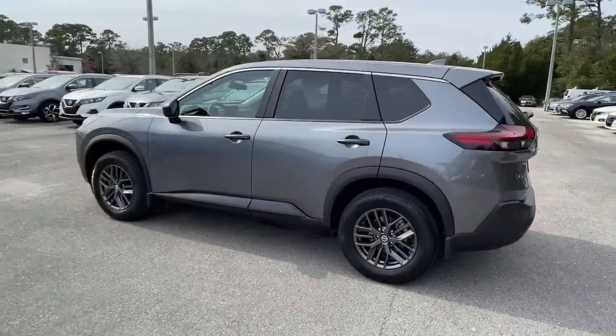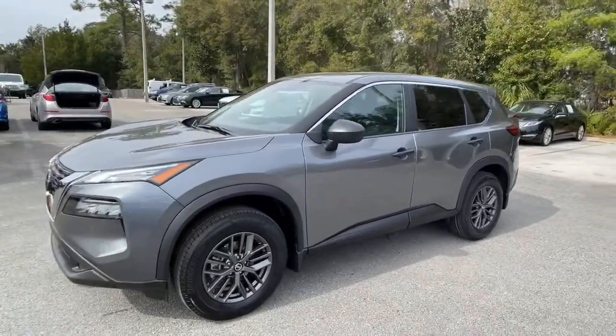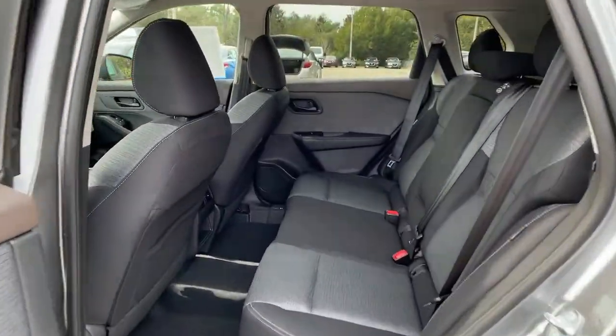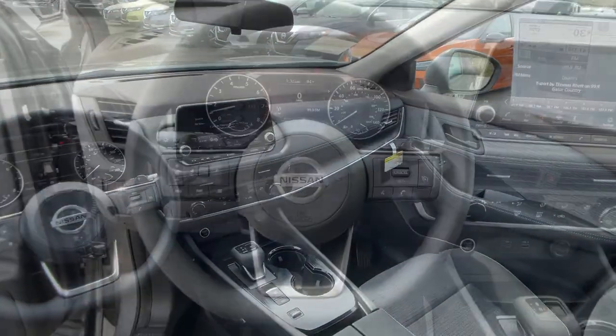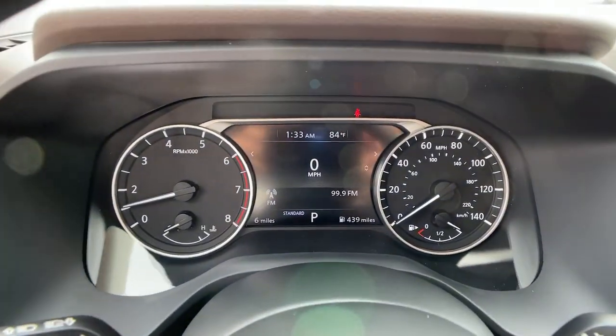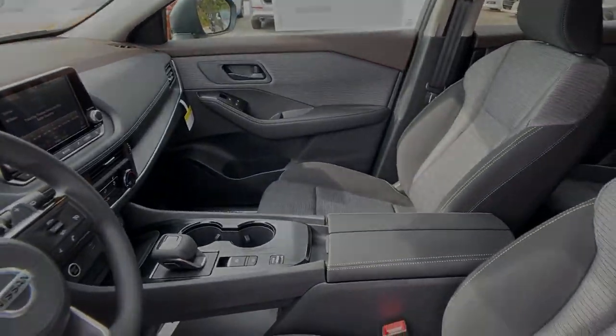These are just some of the great options this vehicle comes with: keyless entry, backup camera, keyless start, Bluetooth connection, aluminum wheels, steering wheel audio controls, blind spot monitor, stability control, rear spoiler, traction control. Spacious comfort is surprisingly efficient.